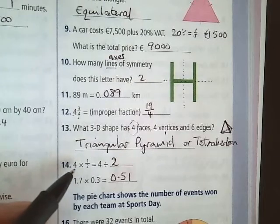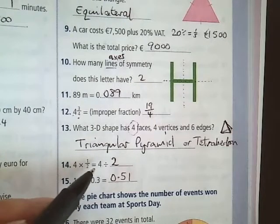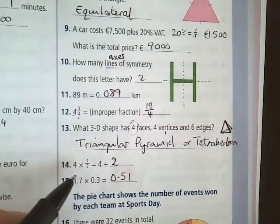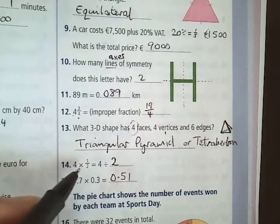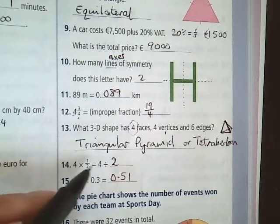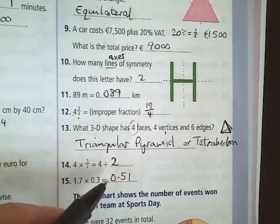Question 14: 4 multiplied by 1 half. How many halves in 4? 4 halves is 2. And 4 divided by 2 is 2. So the answer is 2.